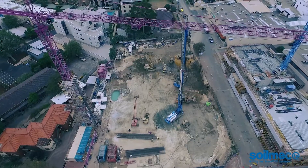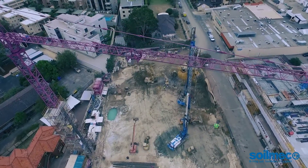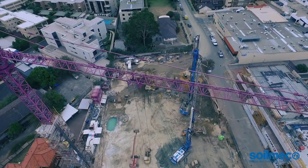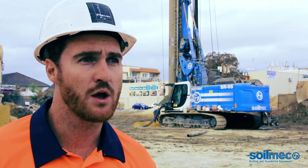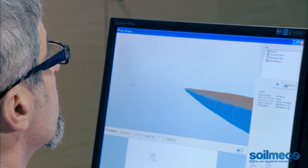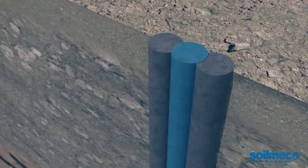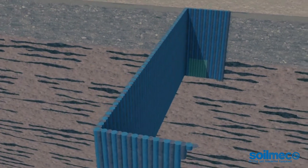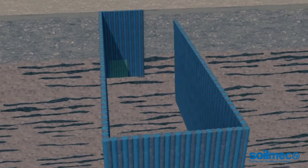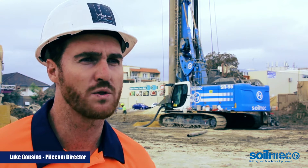The South Perth project would have been their toughest project to date, with the complexity of the water table being at two metres. They, with the help of Solomac, decided to do a jet grouting plug from 33 metres to seal the water ingress and to do an excavation of approximately 17 metres. Solomac came to South Perth for weeks of training for a customer that had never done jet grouting or this process before.